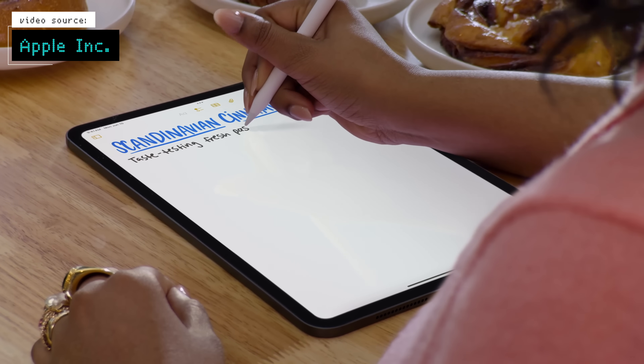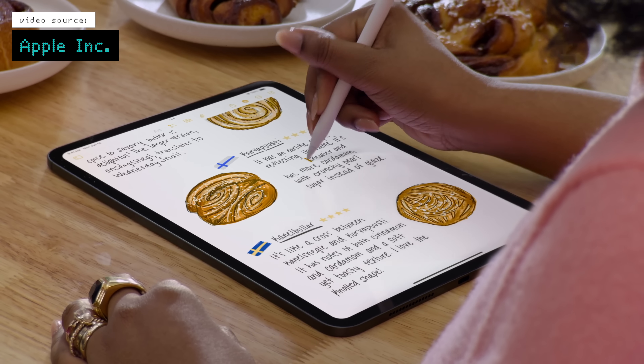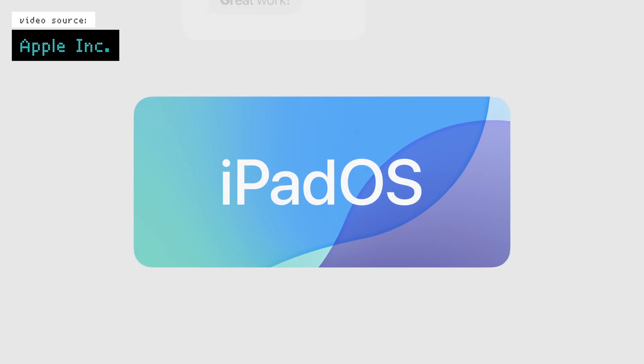iPadOS will now also try and improve your handwriting in Notes with SmartScript, which will give you more options for moving things around and formatting your writing. And other than that, there's not a whole lot that's new specific to iPadOS.